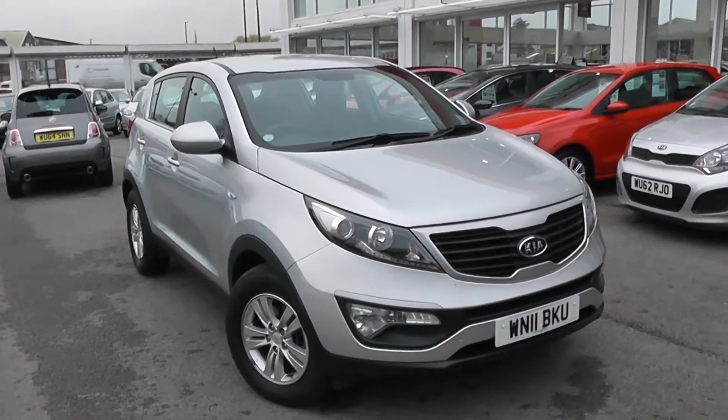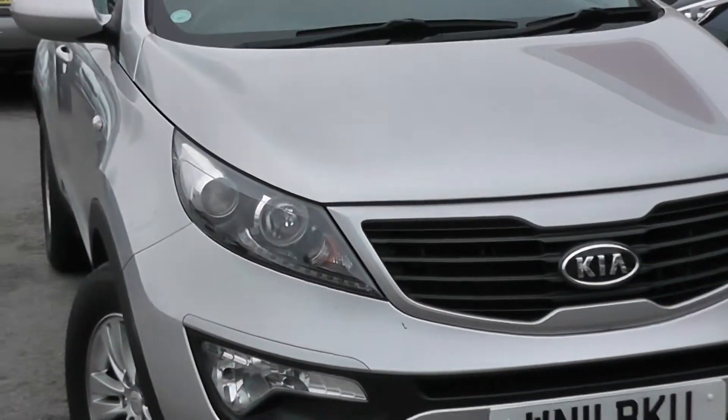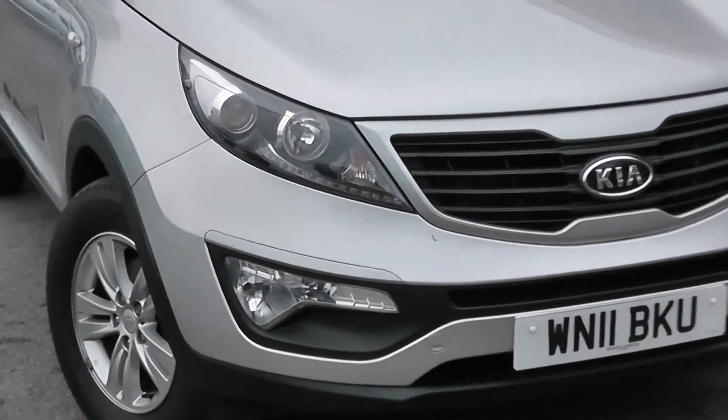Some of the outside features, as you can see, are colour-coded bumpers, with silver surrounding around the front grille, LED daytime running lights, projection headlights, and large front fog lights at the bottom.